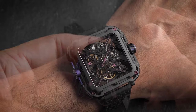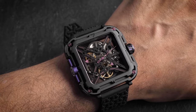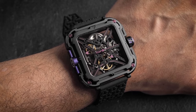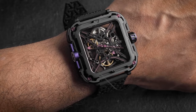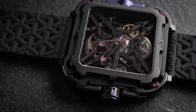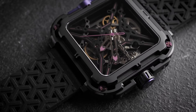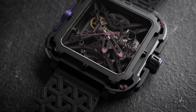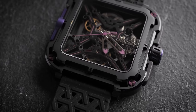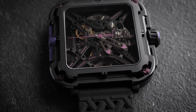Being an almost lugless design, it wears surprisingly well — even on my skinny wrists, I can just about pull it off. The case is a two-piece construction with shock-absorbing springs in each corner. It's a nice idea, not dissimilar to what Formex are doing on their Essence range, but in practice there doesn't seem to be much give, so I'm not sure how much damping those springs actually provide.